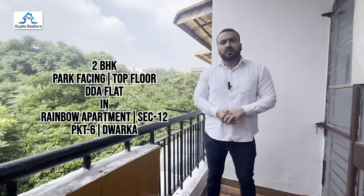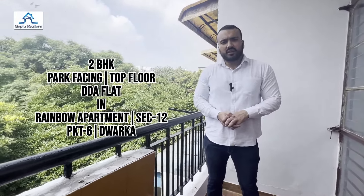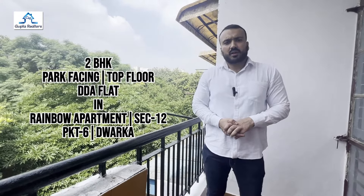Hello everyone, welcome back to UD channel Guptar Editors Duaar ka. Today, Pratik, I am going to place the top floor of the Rainbow Apartment in 612 Pocket 6. This is our park facing flat. Let's start.